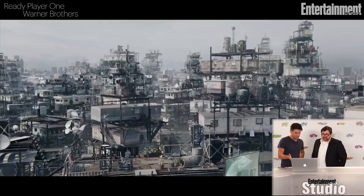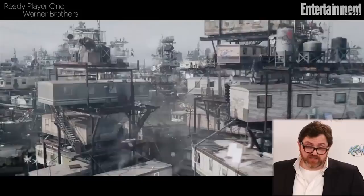And here's the stacks — this is the cover of the book, brought to life. And here's my man Ty Sheridan as Wade Watts climbing down the stacks, which is also like the image of the cover of the book.